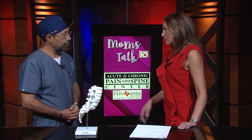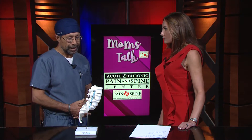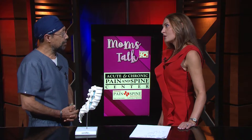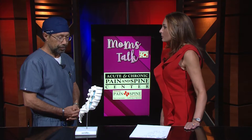You were also the only one in the panhandle doing this procedure. Yes. This has been out probably 10 years and we've done this procedure here. I think we're the only ones who have been doing it for the last five. Very good to know. And if they need more information, they can contact you guys. Absolutely.